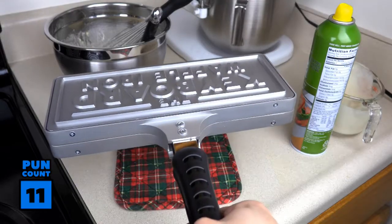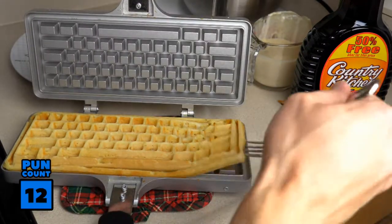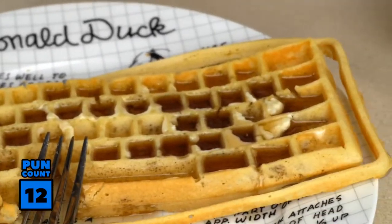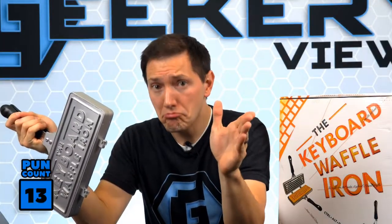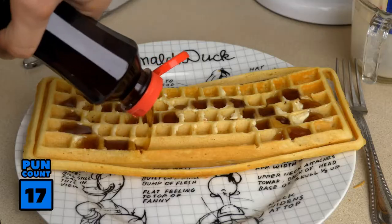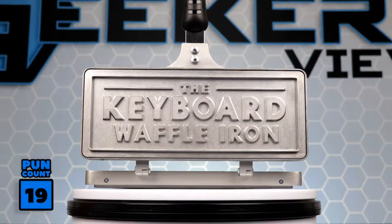You can tote this around for your next brunch, vacation, or camping trip. It's key to remember that the Keyboard Waffle Iron is a perfect present for your IT co-worker, your tech-minded friend, or someone who's a complete nerd or geek. You might even want to Ctrl-S this video to reference later. So when you want to take control or command of your meals with something fun and creative, insert the Keyboard Waffle Iron into your home. It's fun, it's creative, it takes up little space, and you'll never want to Ctrl-Z that decision.